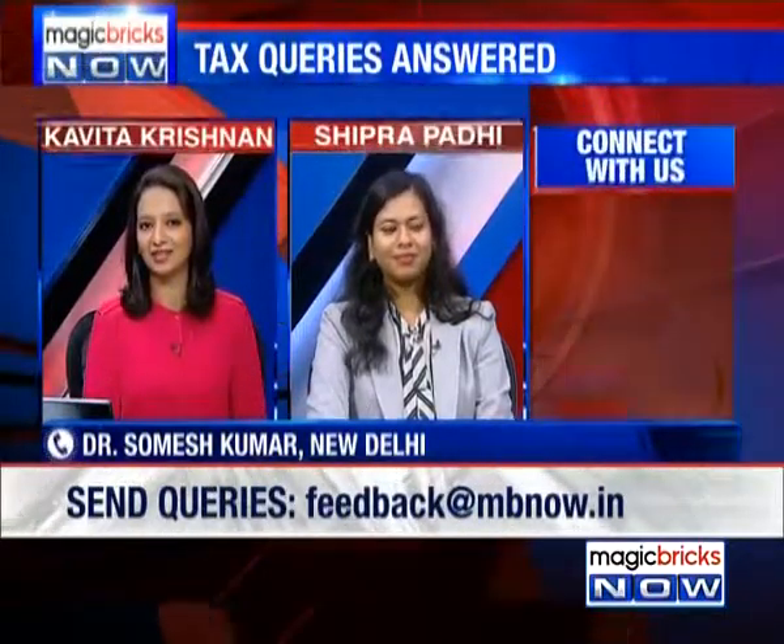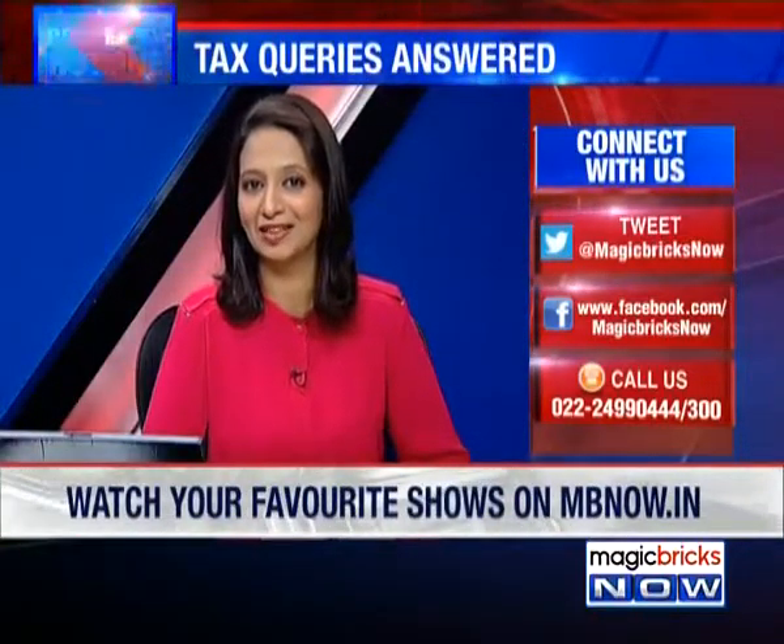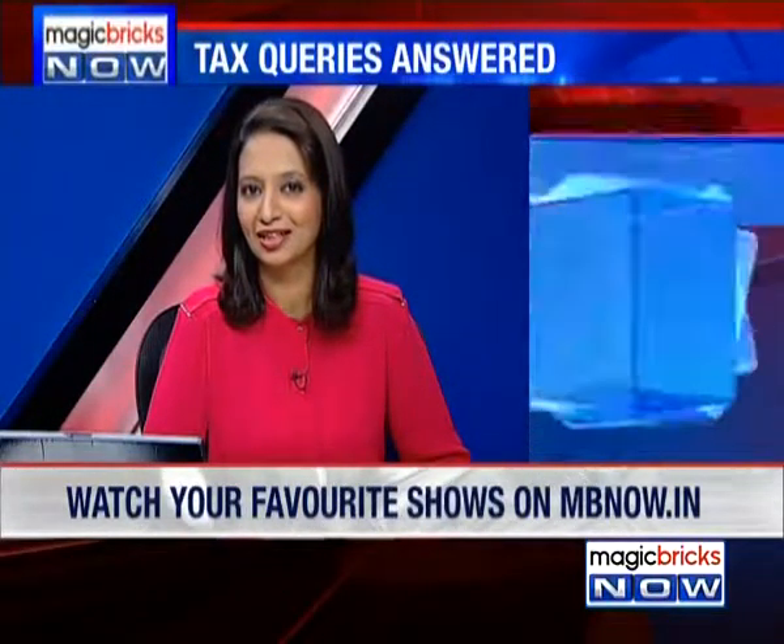Okay, how much IT exemption can he claim? He owns a property in one city and he rents out a property in the same city. So what do you say?